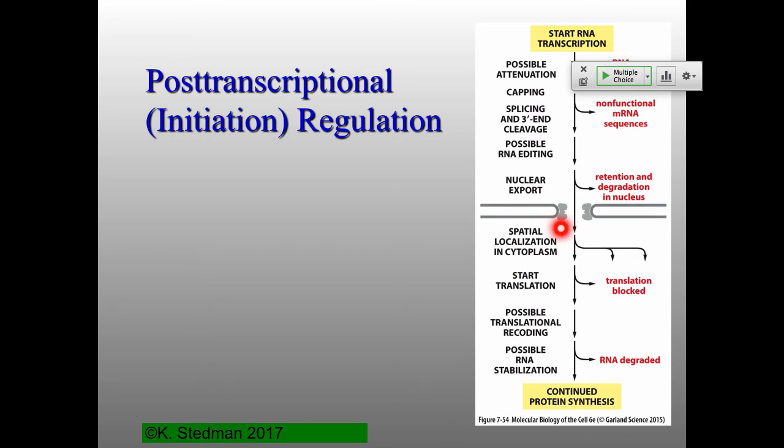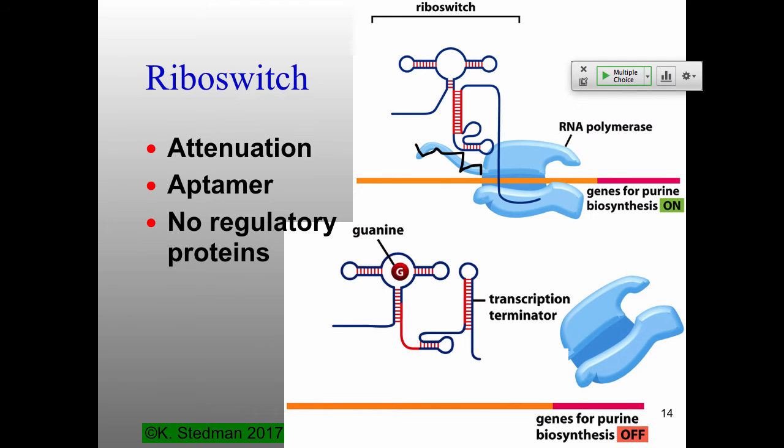Once your message is transported out of the nucleus — which is also regulated — how much of that RNA gets translated, where it gets translated, and how long it sticks around all determine how much protein you get. And what's missing here? Chaperones — important for protein folding. So there's an even extra step: regulation of protein folding. We'll cover each of these things at a high level.